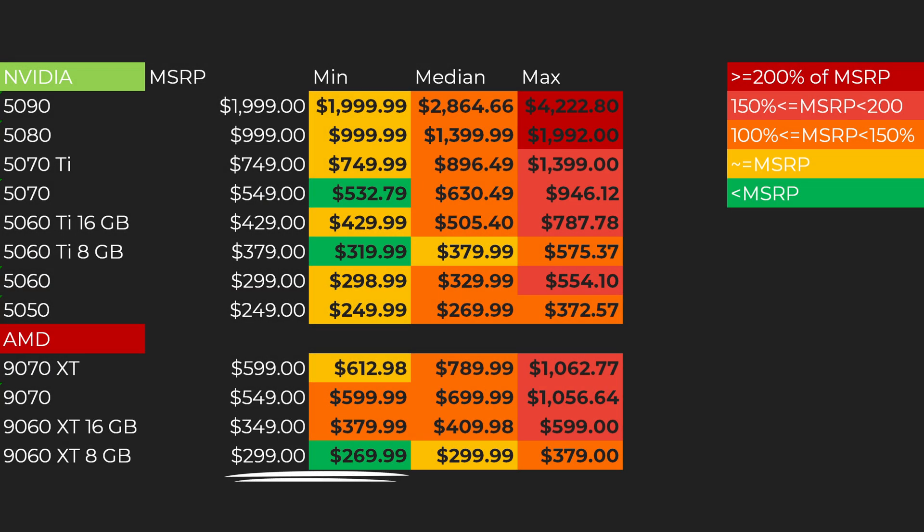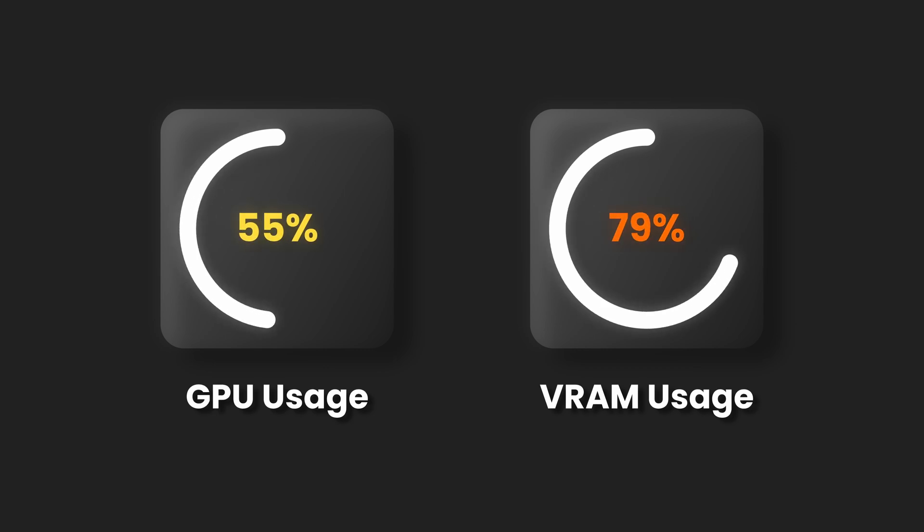You might have noticed that some of the 8GB models cost even less than MSRP. The reason is simple — no one wants them. 8GB of VRAM is simply not enough for what this GPU is capable of doing.